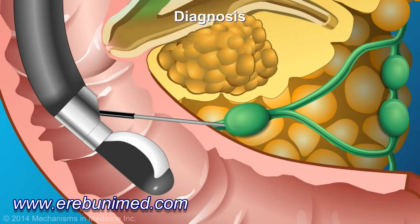On occasion, peripancreatic lymph nodes are also sampled to determine if the tumor has spread.